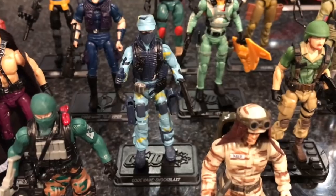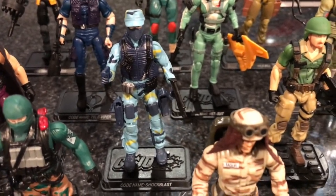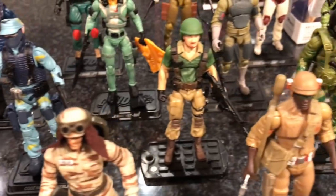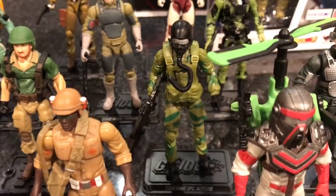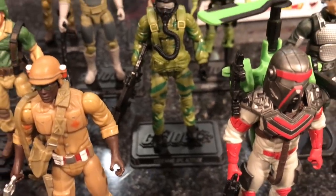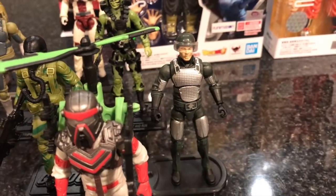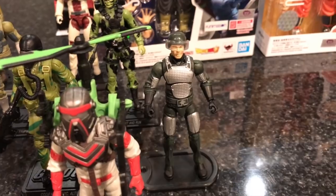We have a guy who lost his name rights — known as Shockwave, but due to the Transformers trademark he's now called Shockblast. We have Crankcase, pilot of the AWE Striker, and Ripcord — who also lost his name rights and is now known as Specialist Altitude, but he's Ripcord in my book. And we have Grand Slam, which means I finally finished my 13 original Joes — thank you Sean.